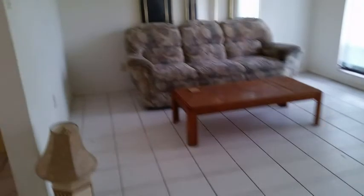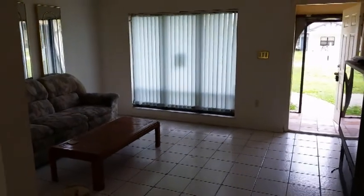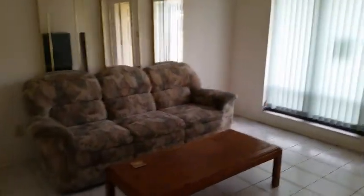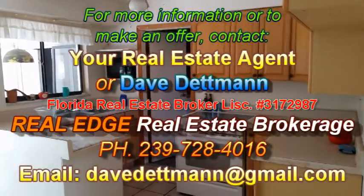That about does it for today's deal of the day. If you're interested in making an offer on this as-is before we start the work, my contact information is coming up on the screen. If you'd like to get on a mailing list to receive properties like this as they become available, subscribe to my YouTube channel — as a subscriber you'll get videos sent to your email as soon as we post them. Thanks for taking the time to watch, and I'd like to wish you and yours a blessed and wonderful day. Take care and God bless, bye-bye.